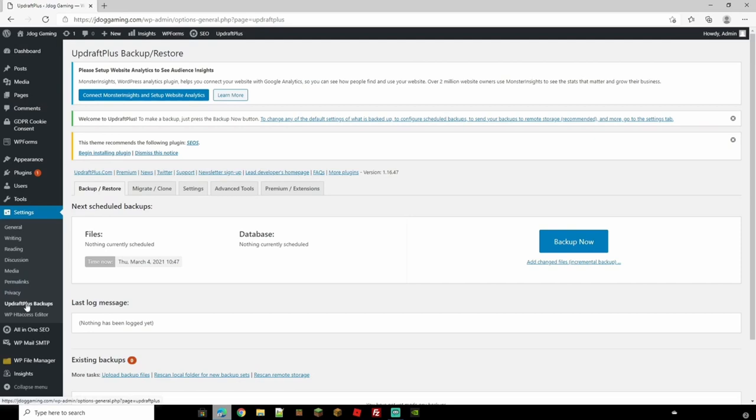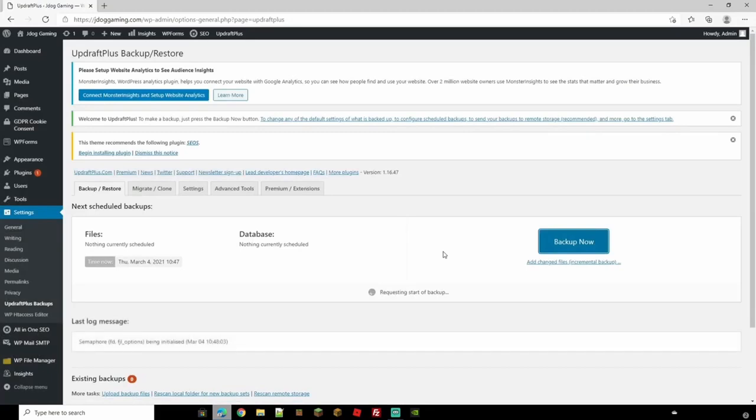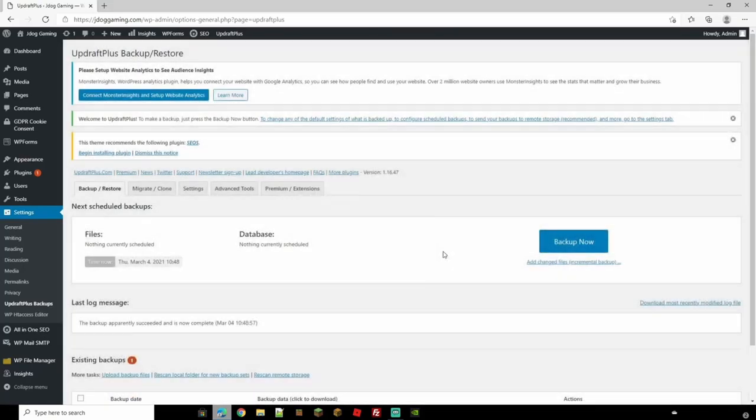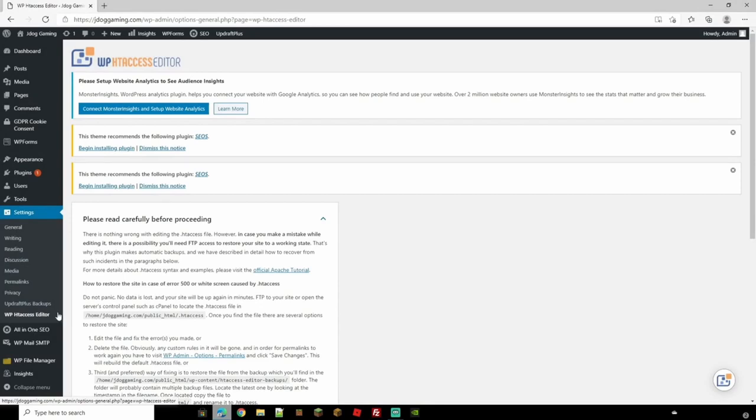Head down to UpdraftPlus Backups. If you haven't installed this plugin already, I'd highly suggest it — you can quickly make a backup of your site by clicking 'Back Up Now'. It records the site exactly as it is, so if anything goes wrong you can restore it to this exact point. A short time later you'll get a message showing the backup is done. If you need to restore, just click Restore and it will bring your site back completely. You can also do individual restores of a theme, plugin, or database.